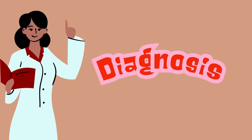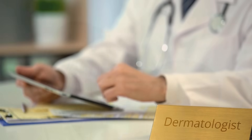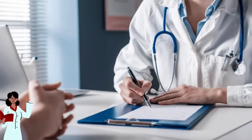Now how is cystic acne diagnosed? The first thing you'll need to do is see a dermatologist. Your doctor will examine your skin to identify the presence of those large inflamed nodules or cysts. They may also ask you about your family history of acne, your menstrual cycle for women, any medications you may be taking, your skincare routine, stress levels, and other factors like your diet that could contribute to acne.